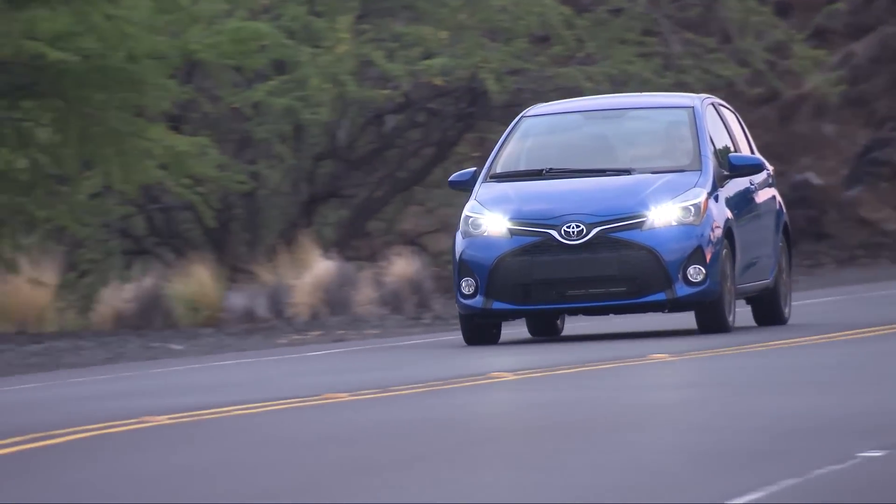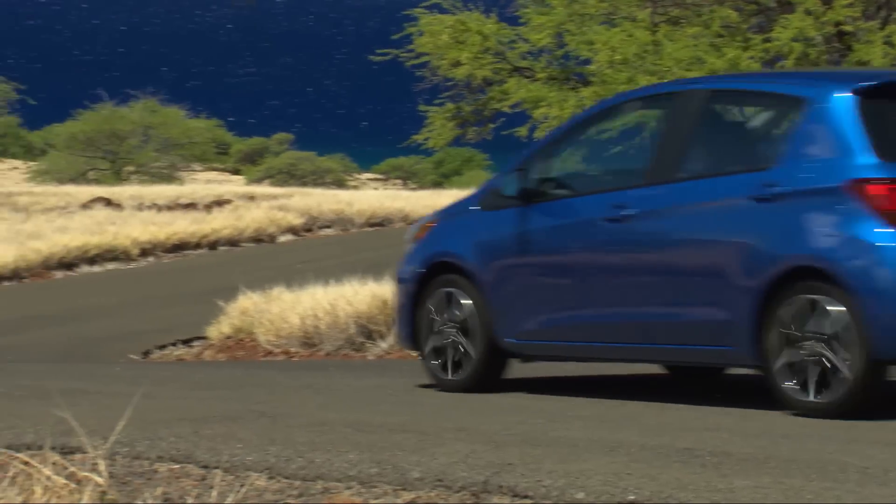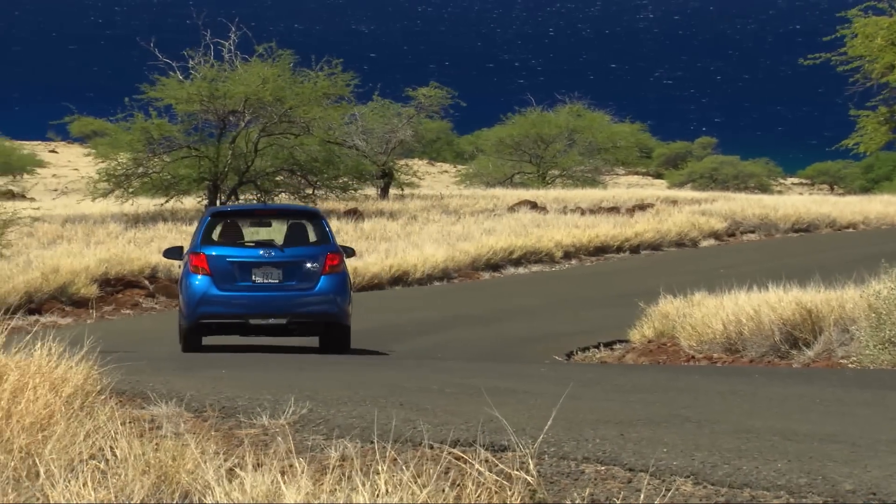Pricing starts at $16,115 including destination. For TestDriveNow.com, I'm Steve Hammes.